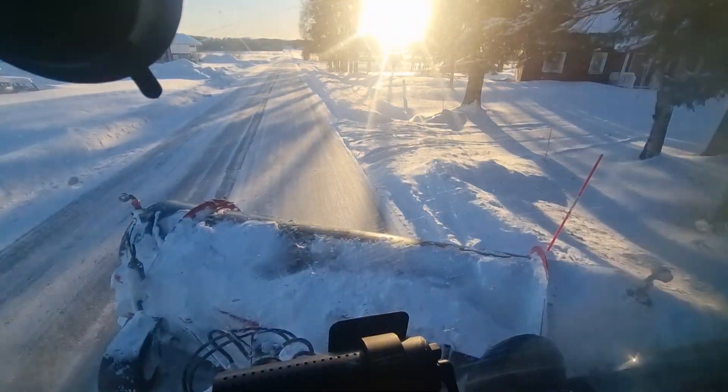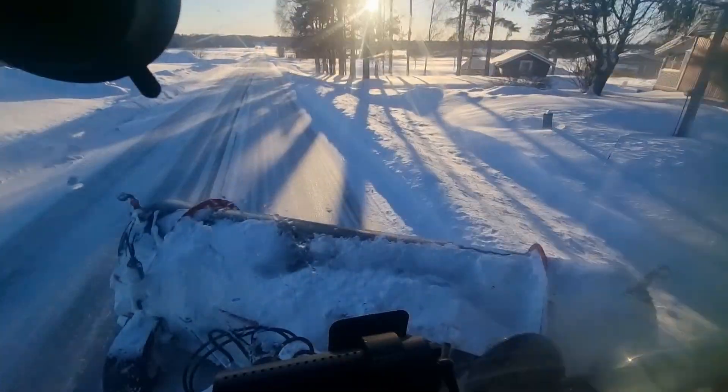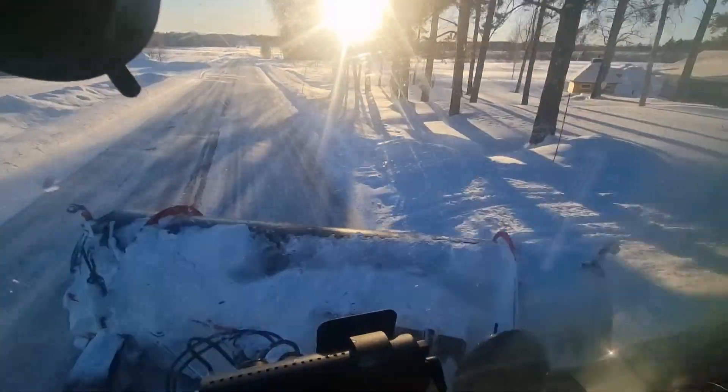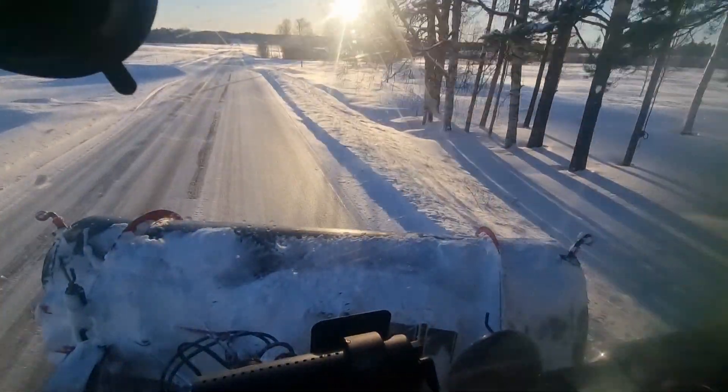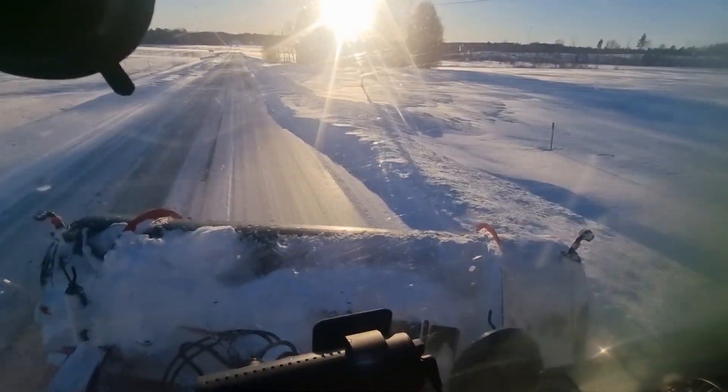Hello and welcome back to the channel. Another day, another snowfall. This is the day after the last live stream and there's a lot of wind today, so I'm gonna go and tackle some snow drifts if it's possible.